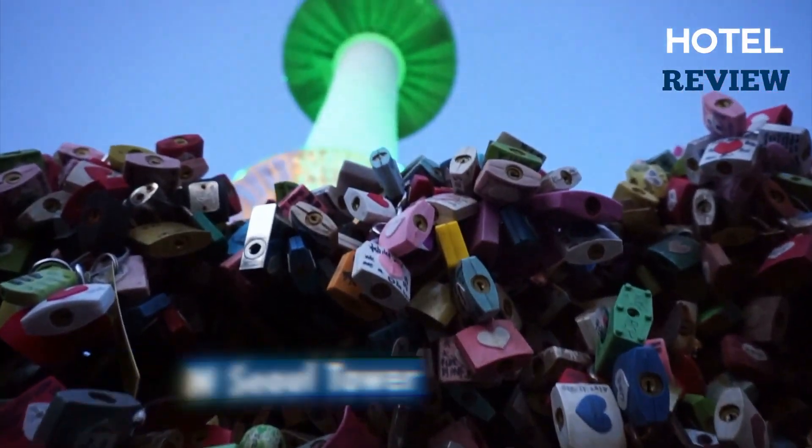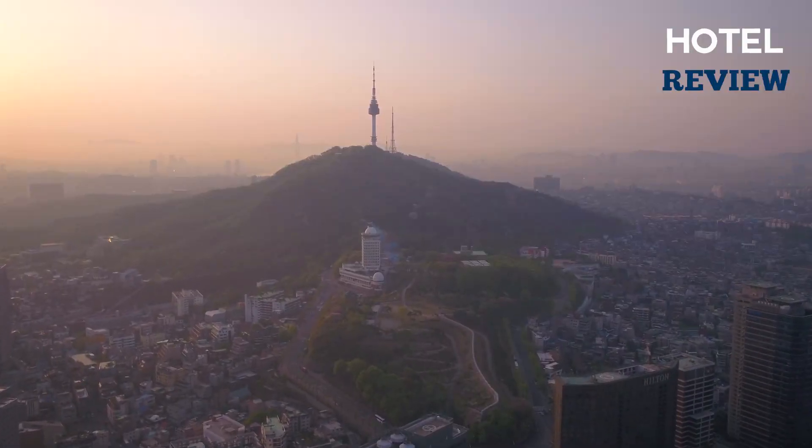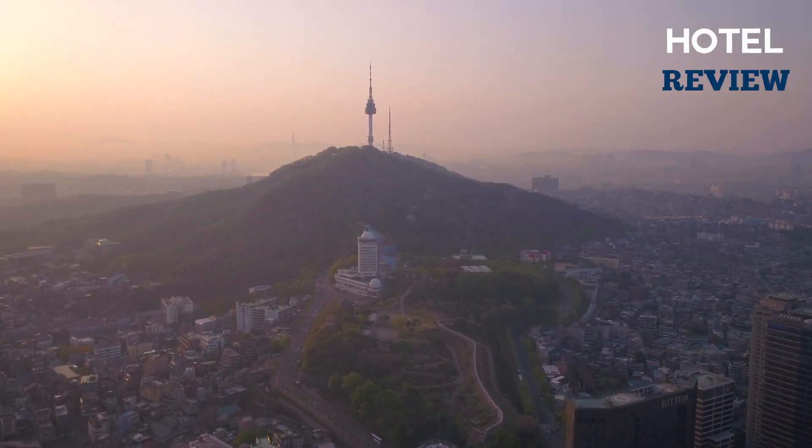From its commanding point atop Mount Namsan, the N Seoul Tower rises around 500 meters above the city, providing stunning views of the city.